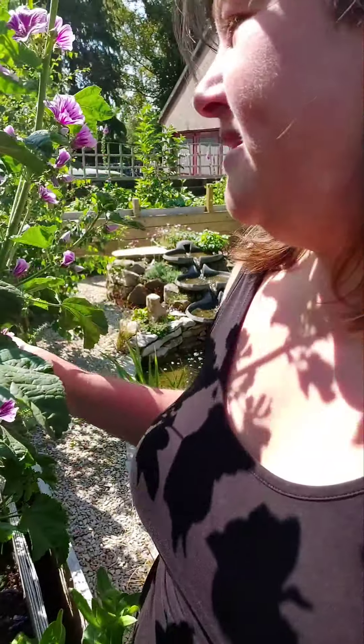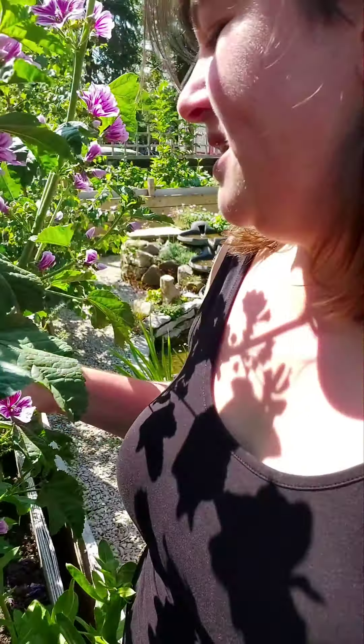It likes to be near water, so we've planted it beside our pond here, and the bees absolutely adore it as well. This is the beautiful mallow.